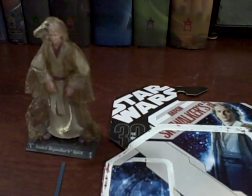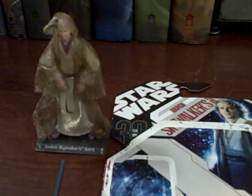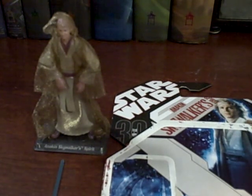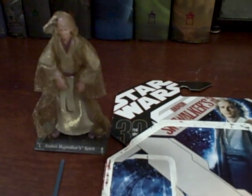Today I have for you Anakin Skywalker's Spirit, and this was actually a spontaneous figure to say the least. We were vintage shopping and walking through an antique mall and they had this figure for like $8.95 and I went ahead and bought it. I'm a Star Wars collector — it's vintage shopping. I went ahead and picked him up because hey, why not? I don't have this figure and I have nothing to review so I figured I'd go ahead and do that.